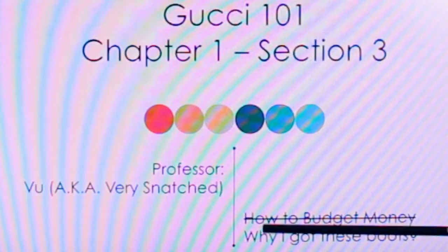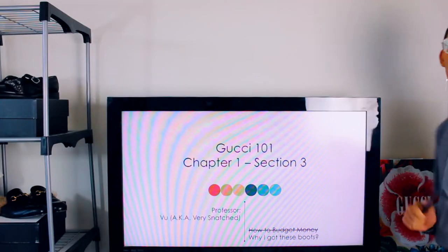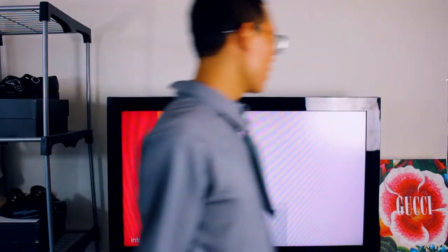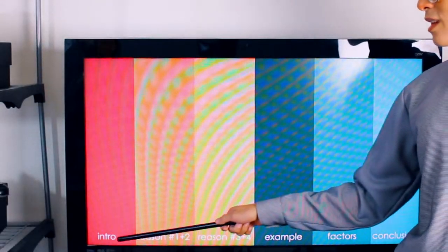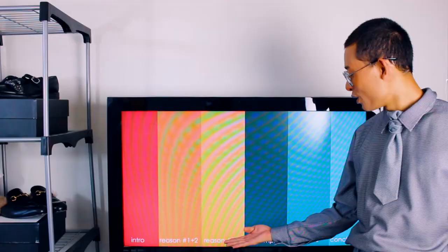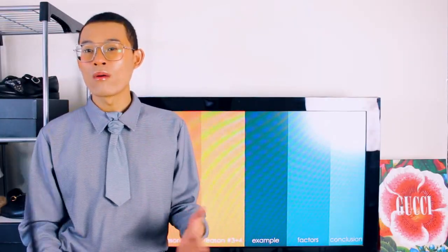Gucci 101 — why I got these boots, that's what we're going to learn today. We're going to go through the intro first, then jump into reasons one and two. After that, we'll go to reasons three and four. When I'm done presenting reason three and four, I'll show you guys an example of what you'll find out if you pay attention to my lecture. We'll also dive into some factors why I should not get those boots.